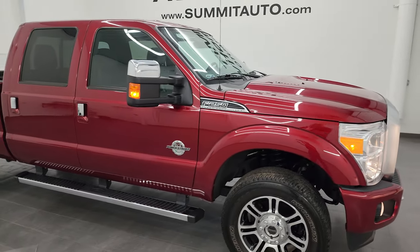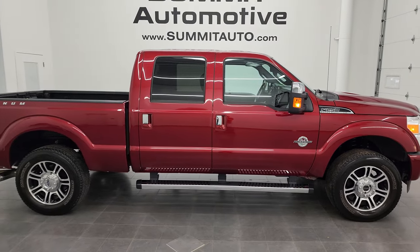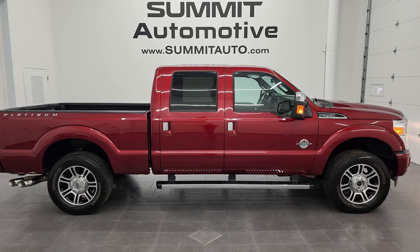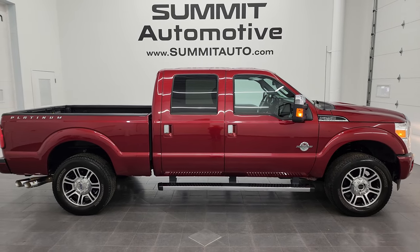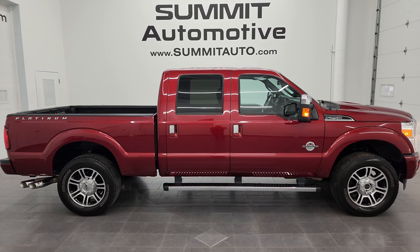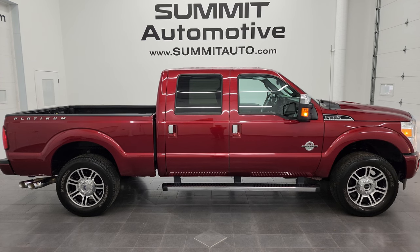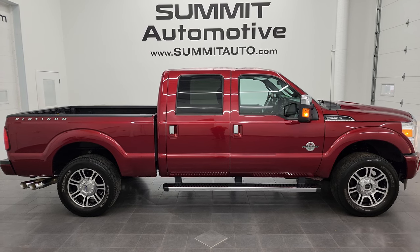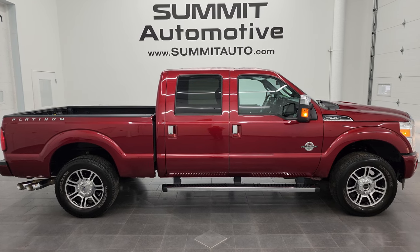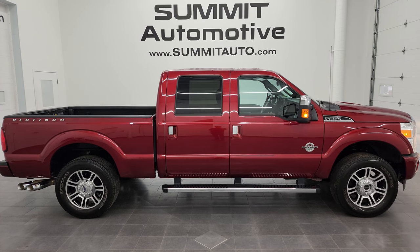I would ship this one anywhere — whoever gets this truck is going to love it. To see more pictures of this truck or any of our other 550+ new and used cars, trucks, SUVs, minivans, wranglers, half tons, three-quarter tons, and one tons, go to summitauto.com — full pictures and descriptions of every single vehicle. For more HD videos, go to youtube.com/summitauto, click the bell notification to get updates on the videos I do each and every day. We have over 8,000 videos and counting.